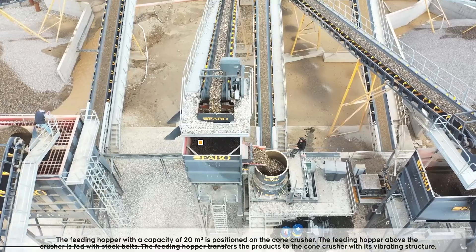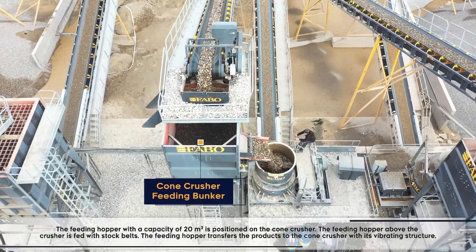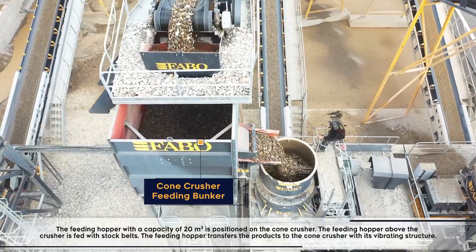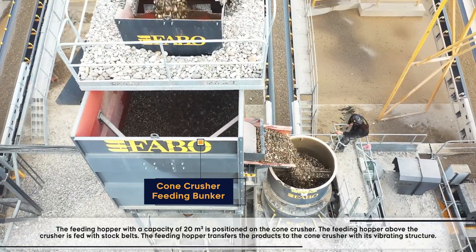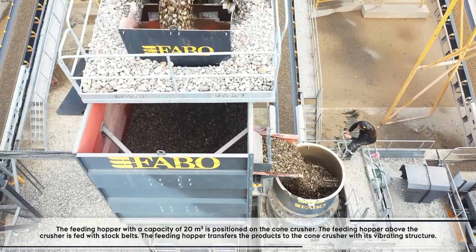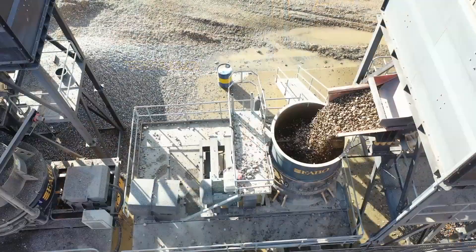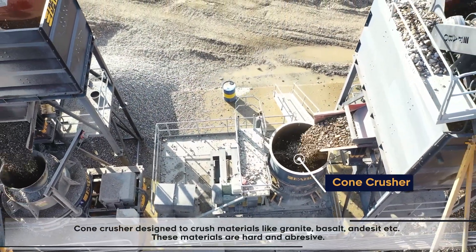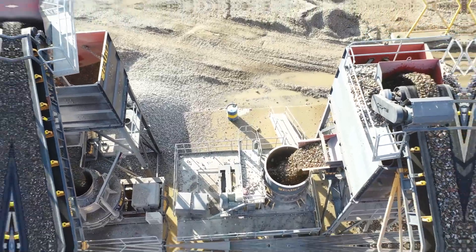The feeding hopper with a capacity of 20 cubic meters is positioned on the cone crusher. It is fed with stock belts and transfers products to the cone crusher with its vibrating structure. The cone crusher is designed to crush hard and abrasive materials like granite, basalt, and similar materials.